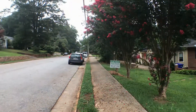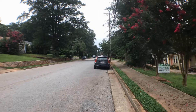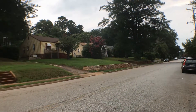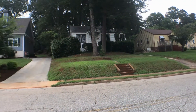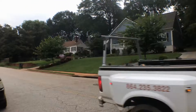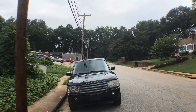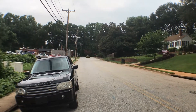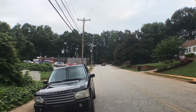Before we go in I want to show you around the neighborhood. That is North Main Street right there — that next street — and there is a little park just across the street there.